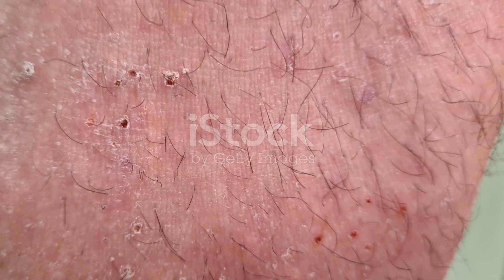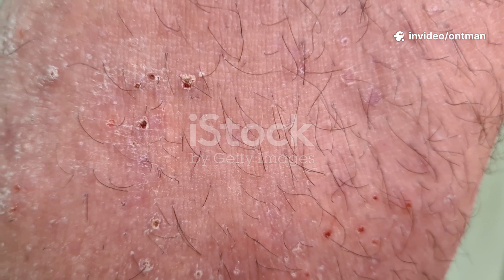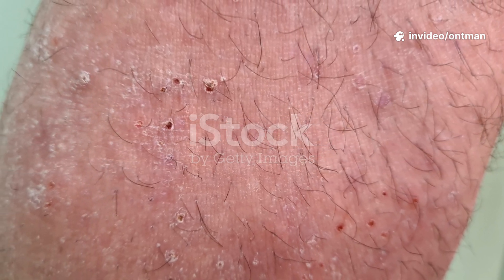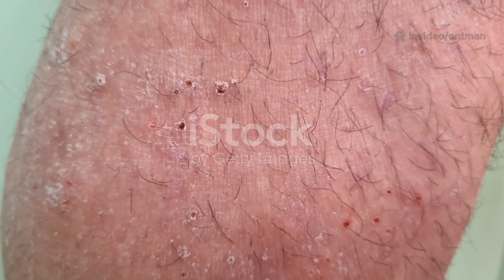Although generally safe, cryotherapy can cause some temporary side effects, such as redness and swelling, mild pain or blistering, and temporary skin discoloration or hypopigmentation.